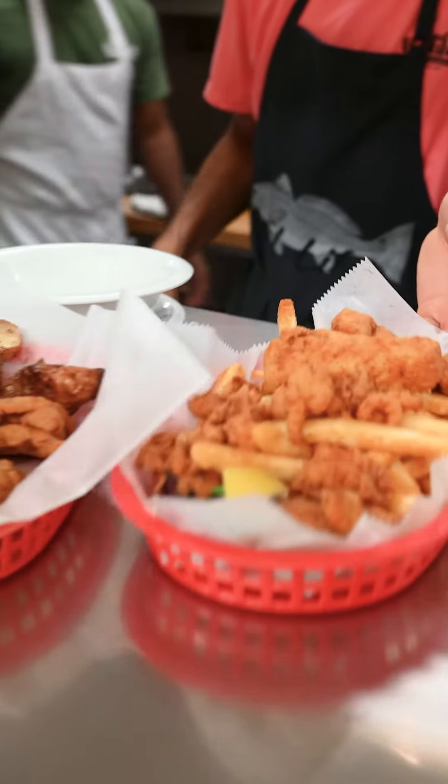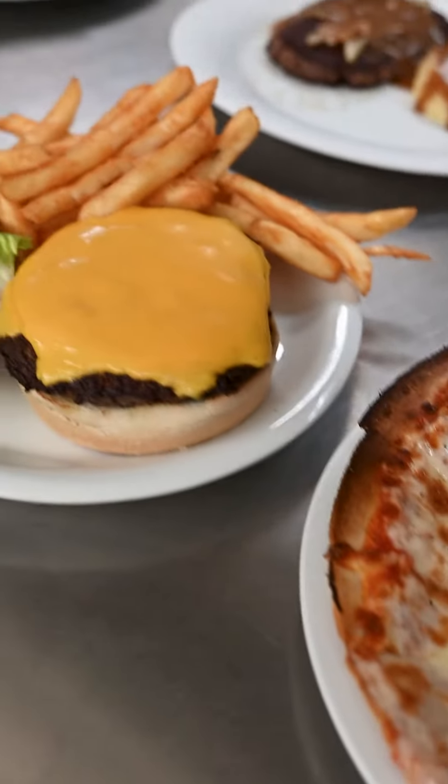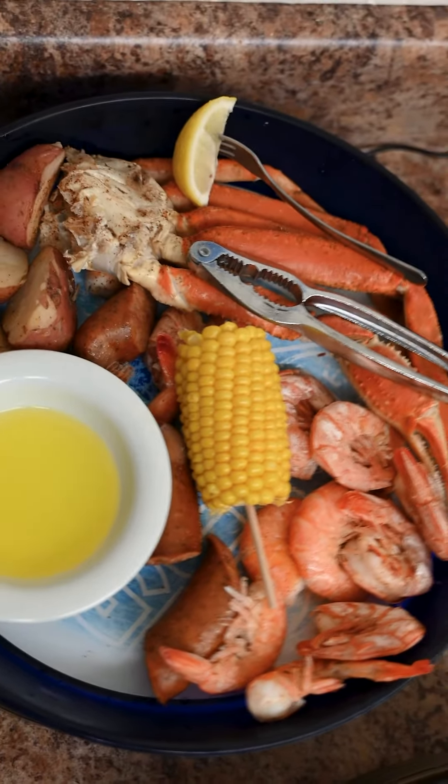Fresh grouper, catfish, creole redfish, salmon, and mahi-mahi. To awesome burgers and pizza. Then there's the delicious steamed snow crab platters — crab clusters with royal reds and gulf shrimp.